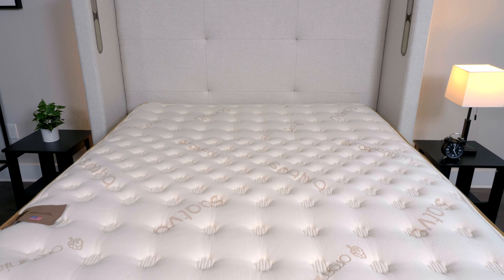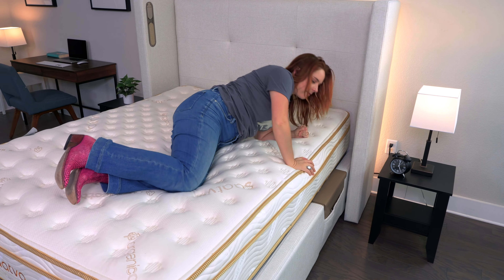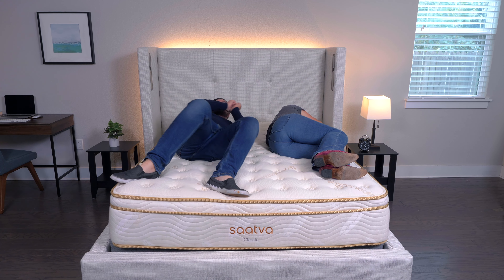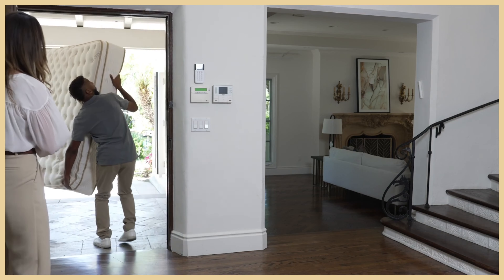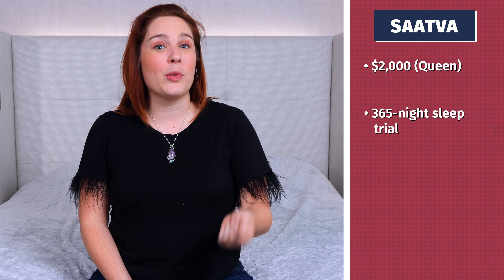Next up, we've got Saatva. This is a great mattress if you're looking for something that has a traditional innerspring feel but with some luxurious features. It's available in three different firmness levels, but for side sleepers, I recommend the plush soft model. It's got a tufted pillow top with two sets of coils, so you'll get that pressure relief that you need, but it's still super durable and easy to move around on top of. The coils also allow room for airflow, so you shouldn't trap too much heat. One thing I love about Saatva is that they never compress their mattresses into cardboard boxes. They come with free white glove delivery, which means somebody will come in and place it onto your bed frame for you, and you can sleep on it right away. The Saatva mattress for a queen costs $2,000 at regular price and is backed by a 365-night sleep trial period and an impressive lifetime warranty.